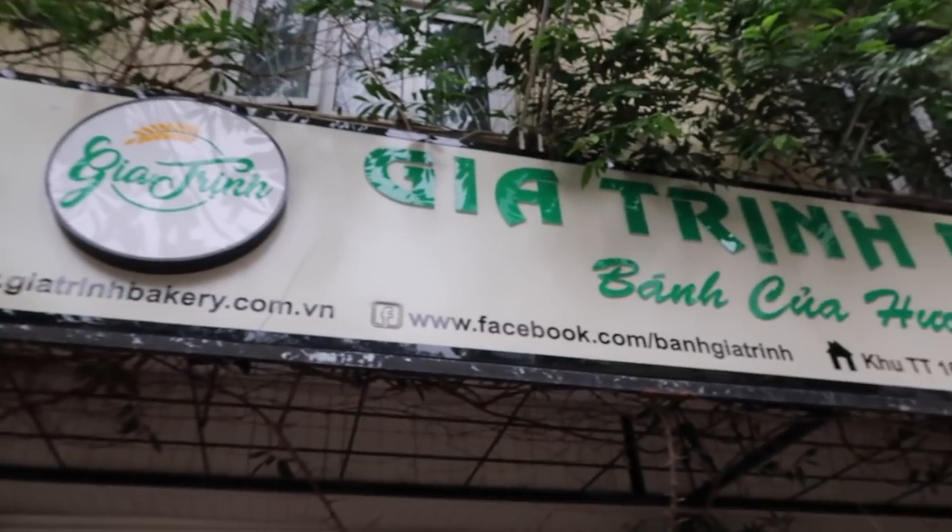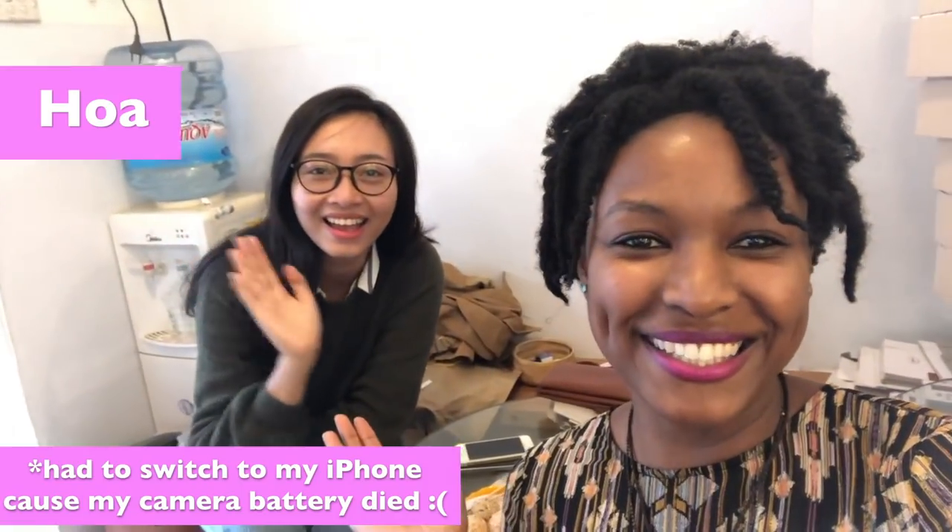Hey guys, it's Charlie. It's a beautiful day today. We're at a bakery in what I think is still the old quarter. We're gonna go inside and show you some of the treats they have — a lot of Vietnamese traditional treats. We have a friend with us, so let's introduce her. We're gonna be making some videos together. Press the like button for that! Right now we're in the bakery and I'm gonna show you around.